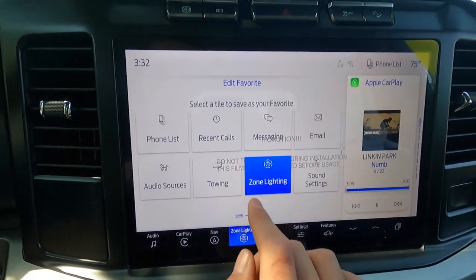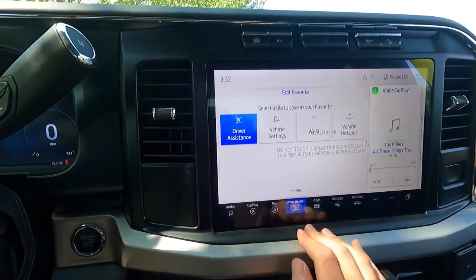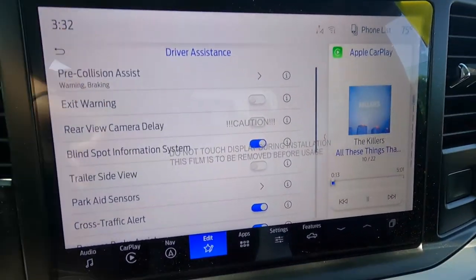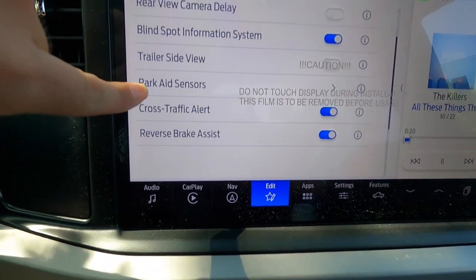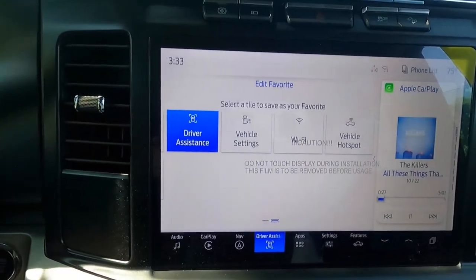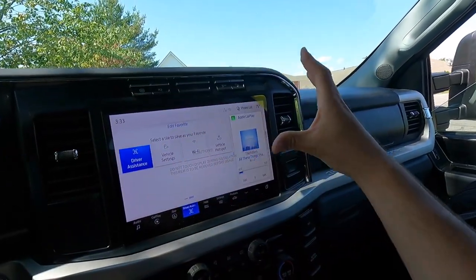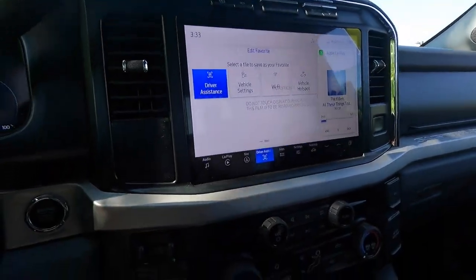One thing I wanted to show is the driver assistance stuff. You've got cross traffic alert, reverse automatic braking, blind spot system, pre-collision assist, and quite a few other safety features — especially considering this is a heavy duty truck and this is just the XLT, not the Limited. The XLT has everything you need and nothing you don't.